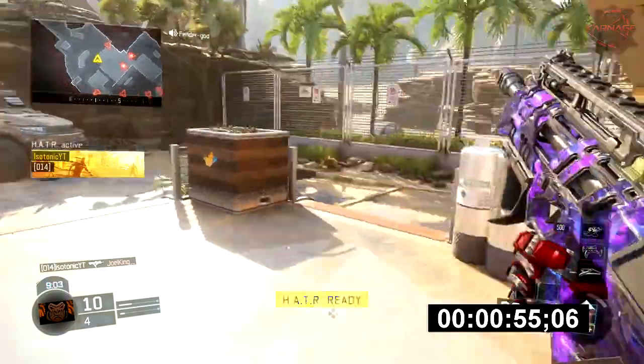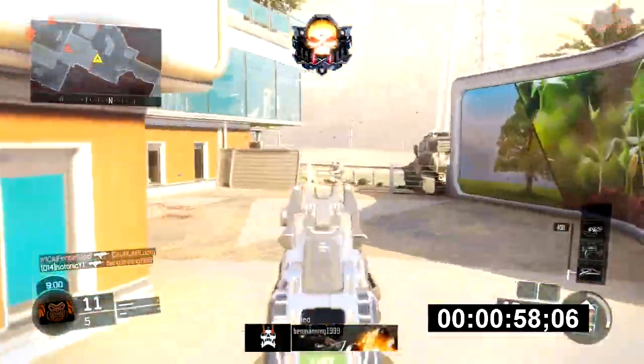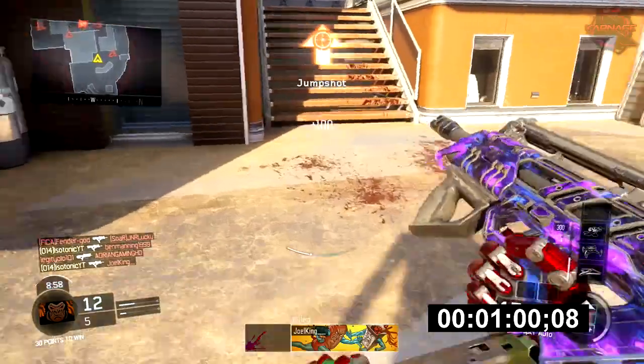I'll put his class setup up on screen so you can take a look at it. Obviously he's playing Combine, which is a smaller map, which obviously helps with it being a faster nuclear.